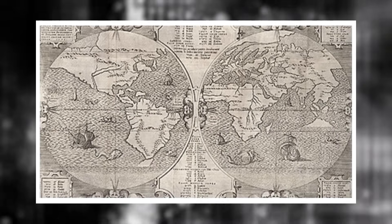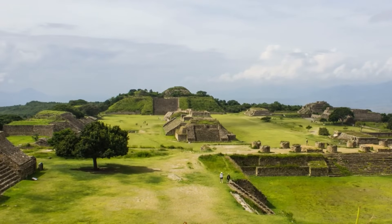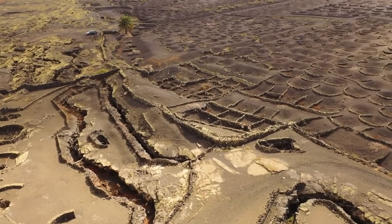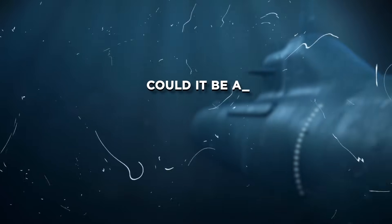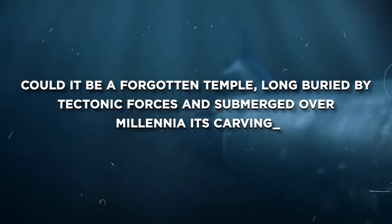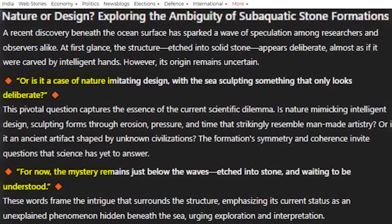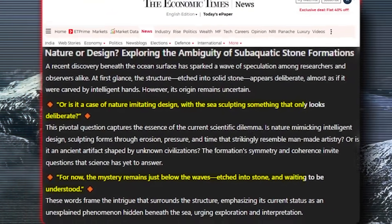Some fringe theorists drew connections between the linear grooves and ancient maps or calendars used by civilizations like the Zapotec and the Olmec. While this connection remains speculative and hotly debated, the visual similarity has reignited global interest in submerged archaeology and lost coastal cultures. Could this structure be a forgotten temple, long buried by tectonic forces and submerged over millennia, its carvings surviving as a silent testament to a vanished culture? Or is it a case of nature imitating design, with the sea sculpting something that only looks deliberate? For now, the mystery remains just below the waves, etched into stone and waiting to be understood.